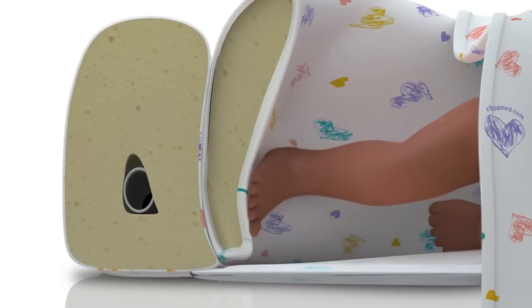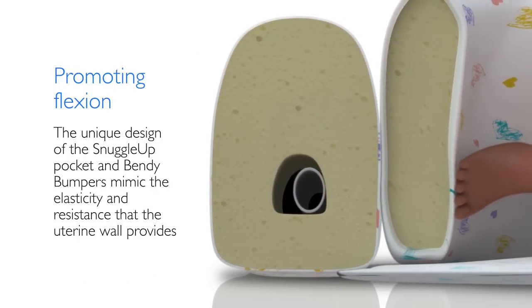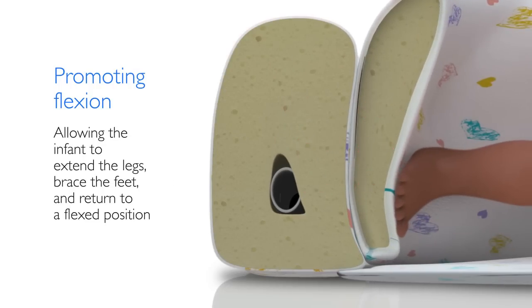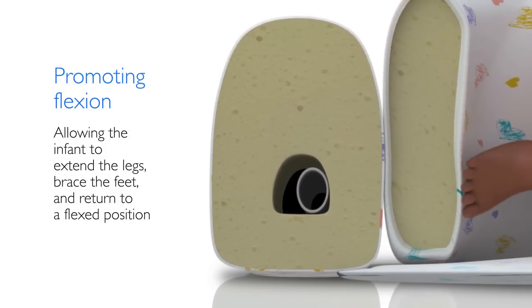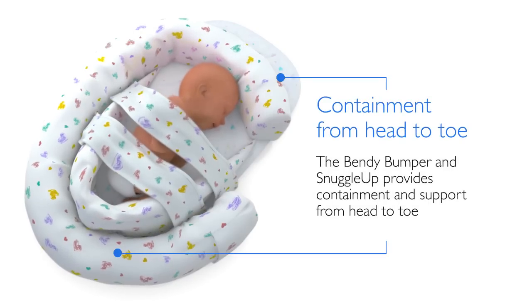The unique design of the Snuggle-Up pocket and Bendy Bumper mimic the elasticity and resistance that the uterine wall provides, allowing the infant to extend the legs, brace the feet, and return to a flex position. The Bendy Bumper and Snuggle-Up provide containment and support from head to toe.